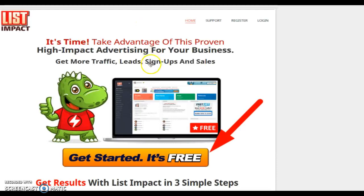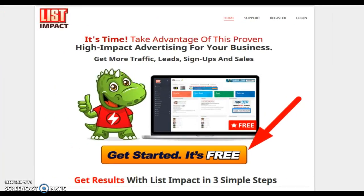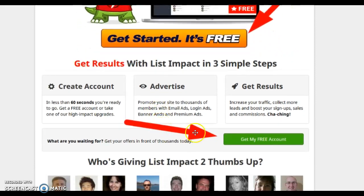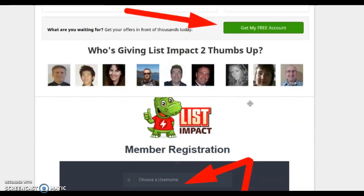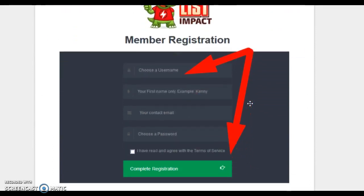When you go to List Impact, the first thing you'll see is the main page where you can get started — it's free to sign up. Click Get Started and create a free account. The sign-up page is very simple: just create a username, put your first name in, your contact email, choose a password, and complete registration.